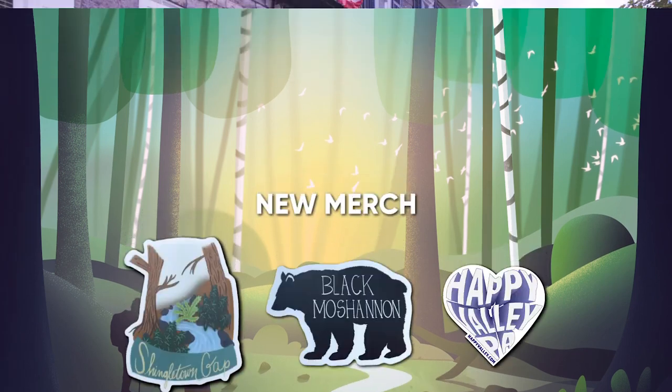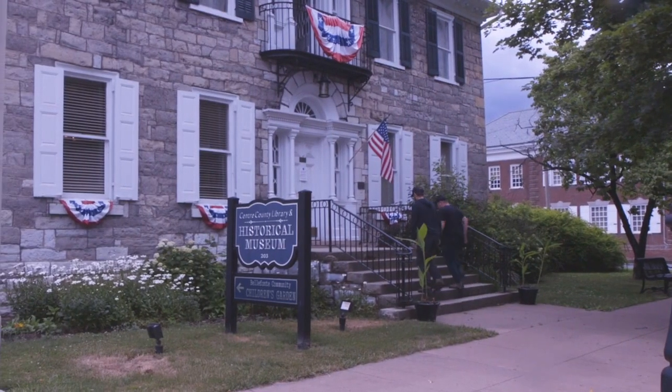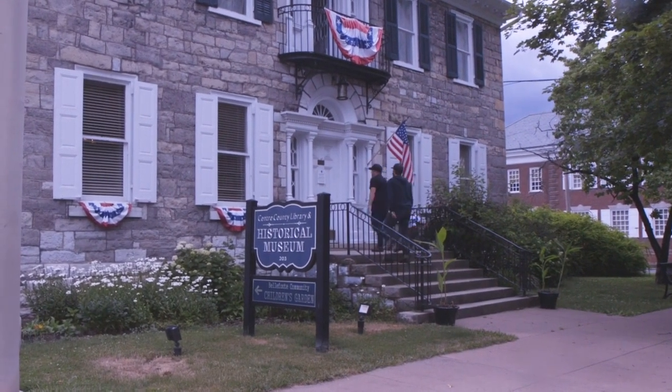We visited the Centre County Library and Historical Museum. Not only is it great for researching local history and genealogy, but it has a historical museum upstairs.